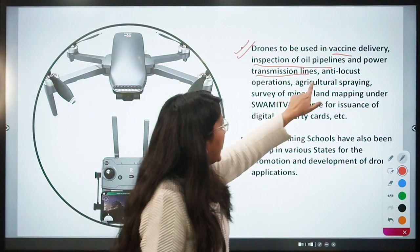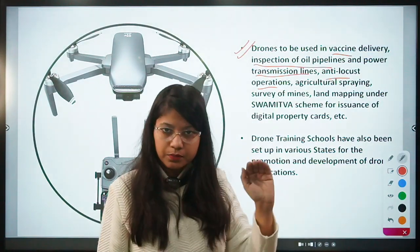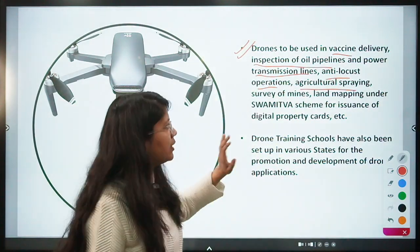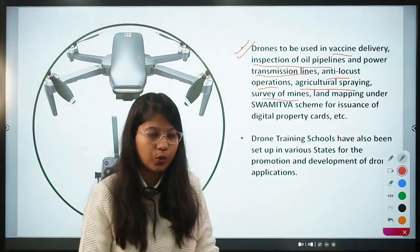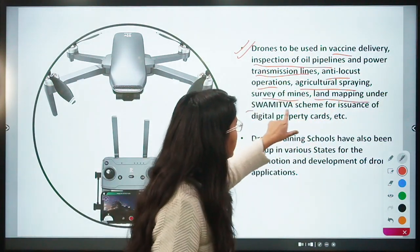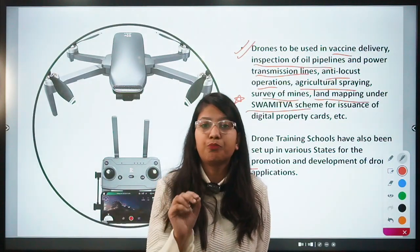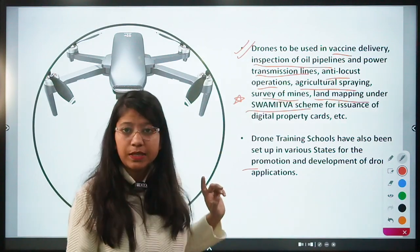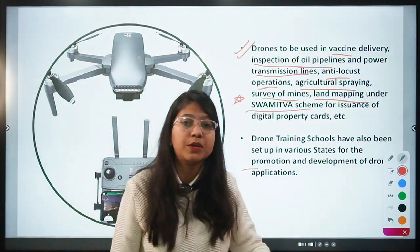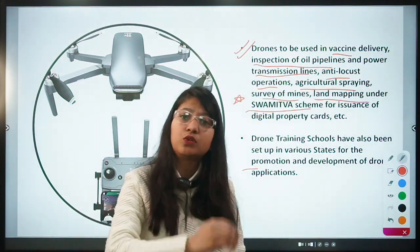Further uses include agricultural spraying of fertilizers and insecticides, survey of mines where it is dangerous for humans to go, and land mapping. Two very important current uses are: land mapping under the SVAMITVA scheme, and crop damage assessment under the PM Fasal Bima Yojana. These are two of the most important schemes where drones are being put to use.